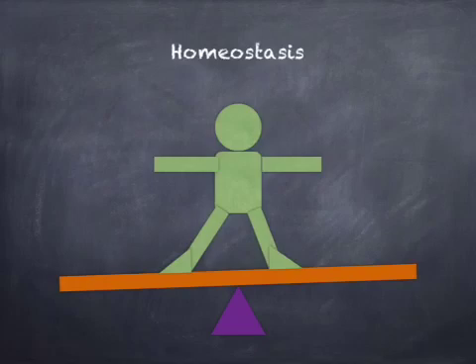Homeostasis. We know that the various body systems work hand in hand to keep us in healthy balance. Homeostasis is defined as the body's regulation of steady, life-maintaining conditions.